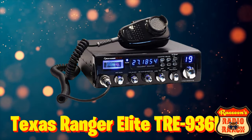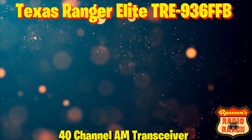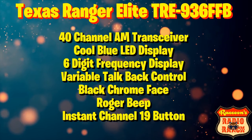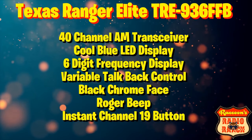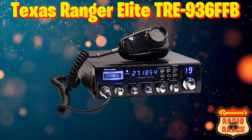Coming in at number 5, we have the Texas Ranger Elite TRE936FFB. It is a 40 channel AM radio with a cool blue LED display, six digit frequency counter, variable talkback control, a black chrome face, a Roger Beep, and instant channel 19. This radio can be found for $159.99.